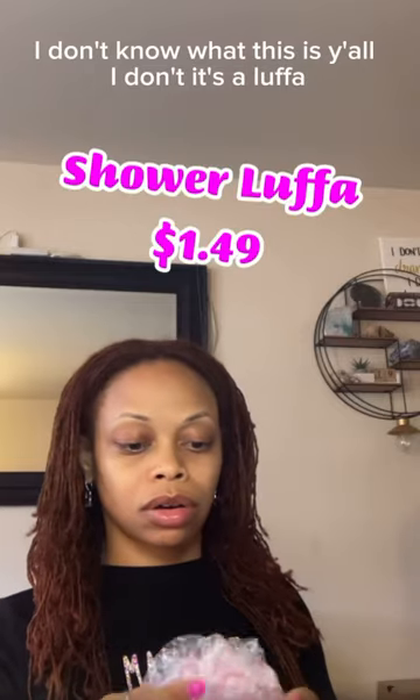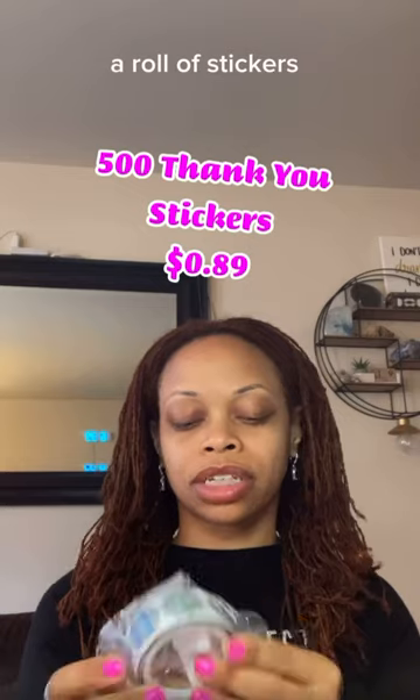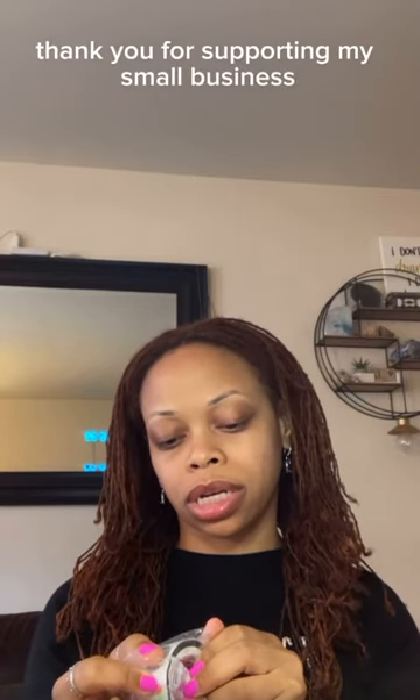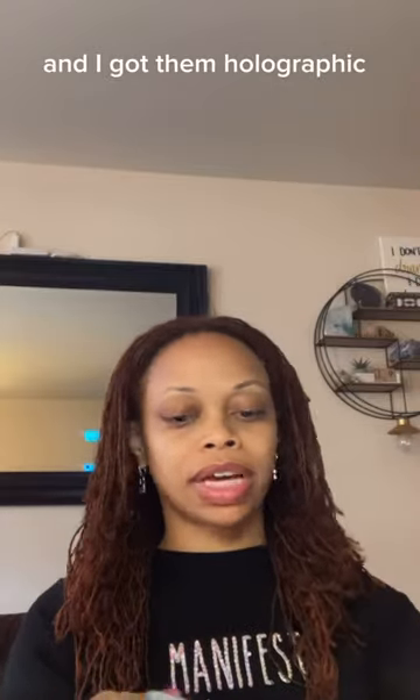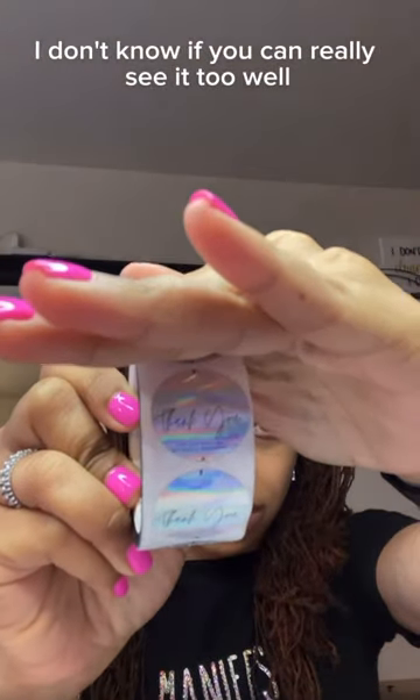I don't know what this is, y'all — it's a looper. And I got me some stickers, a roll of stickers. They say 'Thank you for supporting my small business,' and I got them holographic. I like to put these on my packages when I'm sending out my orders.